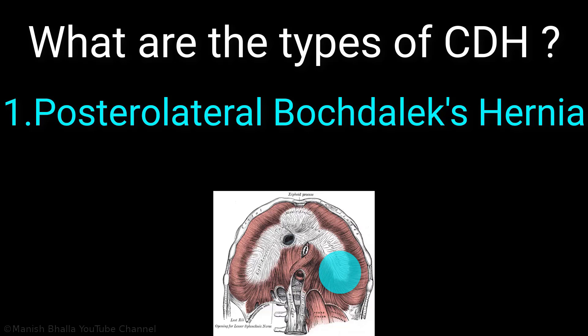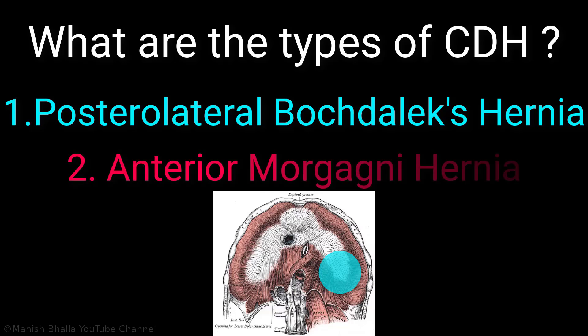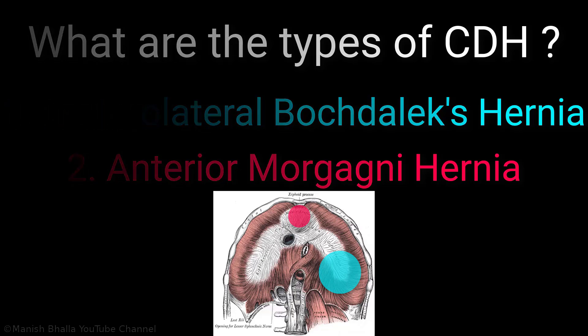The second type is the anterior Morgagni hernia, which is present behind the sternum. It is not common and carries a poorer prognosis compared to the Bochdalek hernia.